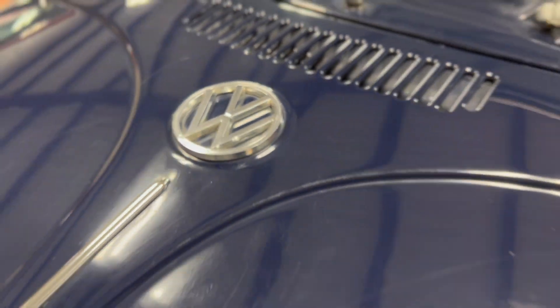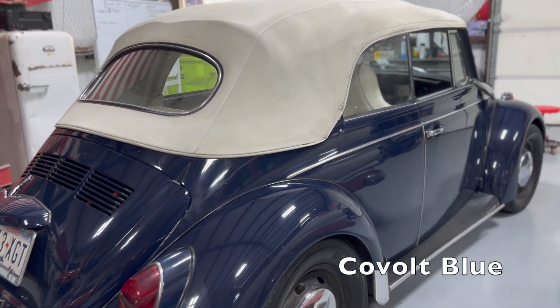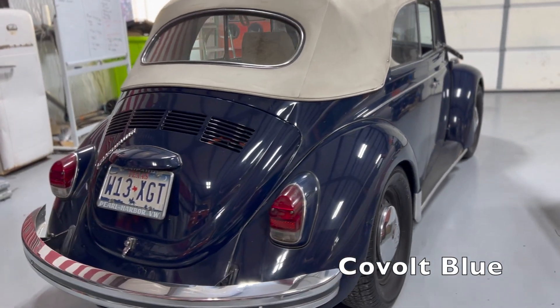Welcome to this episode of Disrepair. I can't believe this — we have not done a video on converting a VW to electric. So here it is: the cobalt blue, our 1969 VW convertible.